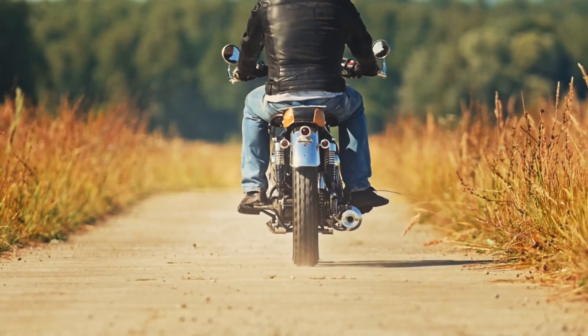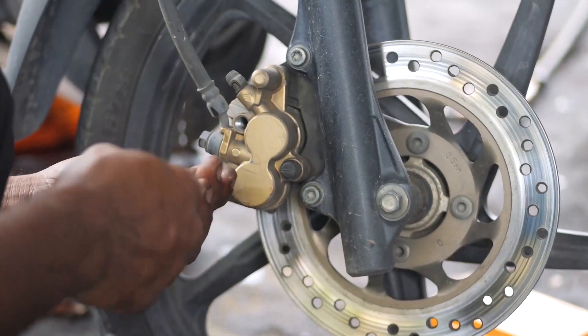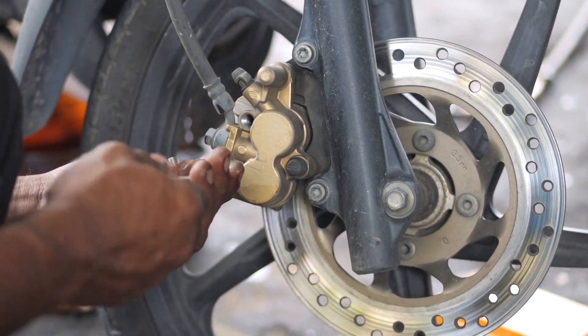Just as an artist cares for their tools, a motorcyclist must embrace the art of motorcycle maintenance to ensure a smooth journey and the longevity of their beloved two-wheeled companion.